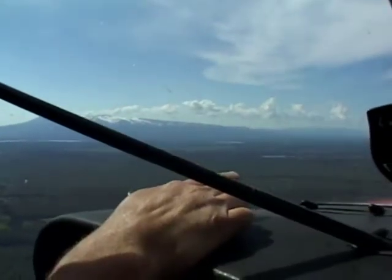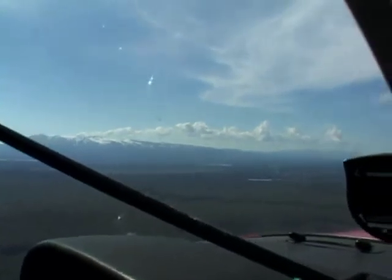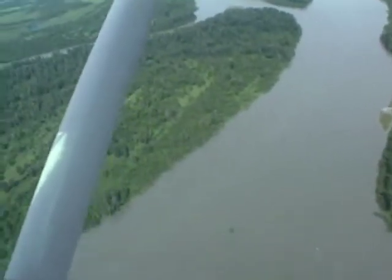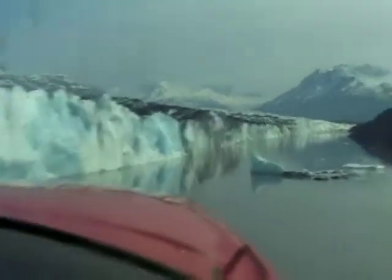We're heading north about 75 miles to Lake Creek. On the way, Mike shows us a glacier, one of many here.